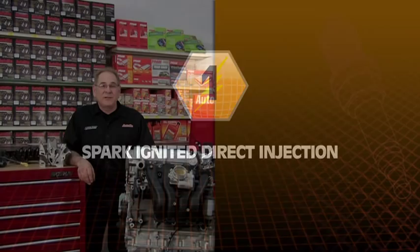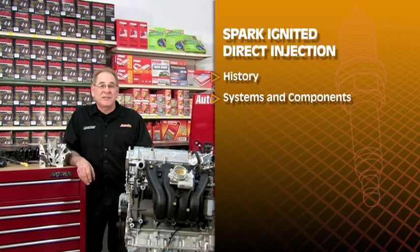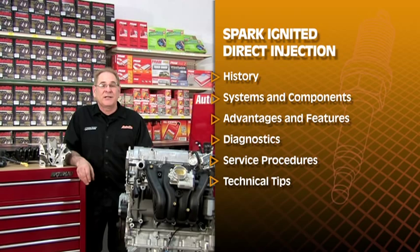This module will focus on Spark Ignited Direct Injection, or SIDI. We'll begin with a little bit of history. From there, we'll explore how the systems and components work, discuss advantages and important features, and cover diagnostics, service procedures, and technical tips. You'll gain the skills and learn the safety precautions required to perform different service procedures important for completing diagnostics and service on this high-tech system.